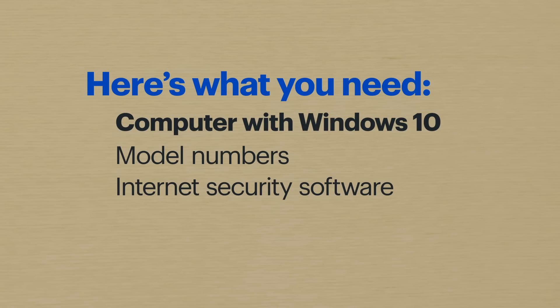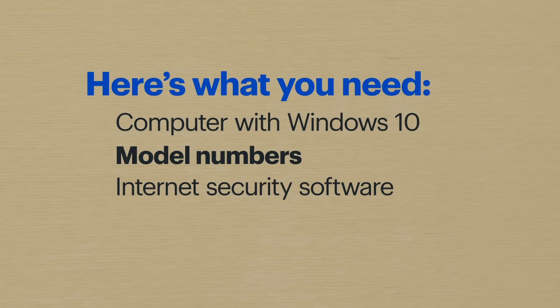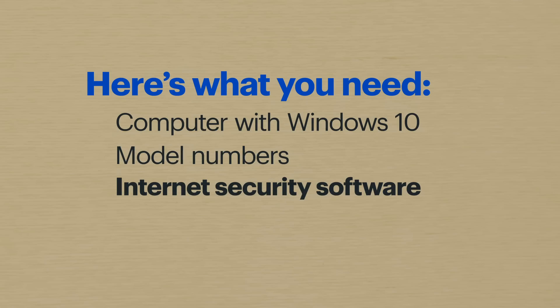Here's what you need: your computer with Windows 10, model numbers for your computer or any hardware you added, and trusted internet security software — we're assuming it's set up and working. If you have another operating system, or you'd rather have someone look at your computer for you, click on the link under this video to chat with an agent. They can tune up your computer remotely.